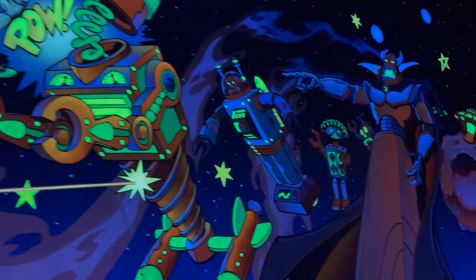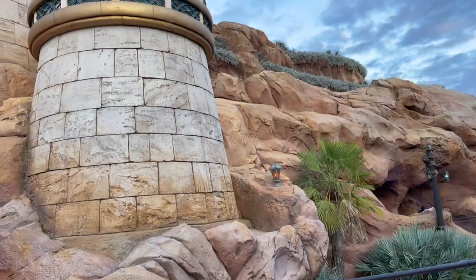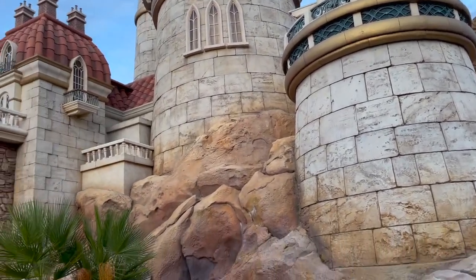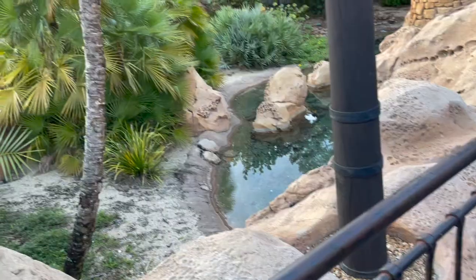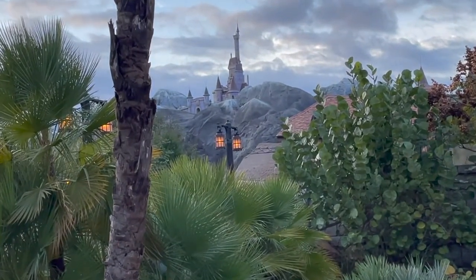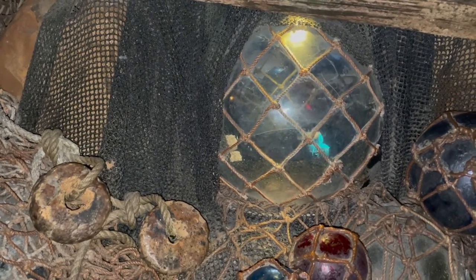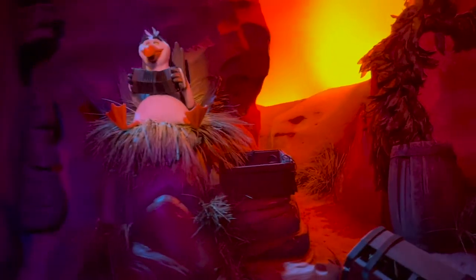We did a lot of stuff in Tomorrowland, which is cool because I feel like we usually go the other way. The Buzz Lightyear ride definitely has to be one of my favorites. We also did a bunch of other things like Monsters Inc. and some of the other things over in there. Then we headed over to Fantasyland and did quite a few things there too. The Little Mermaid is one of my absolute favorites — I think it's just because I watched it like 75 million times as a child. There's Beast Castle — I love Beauty and the Beast, that's probably my favorite one. They had these little crab projections all throughout the queue for The Little Mermaid which was super fun.